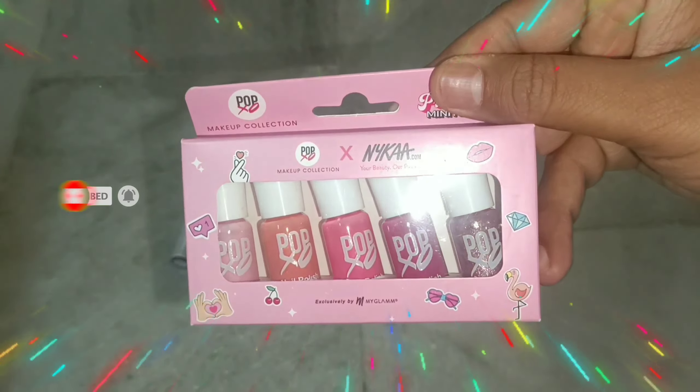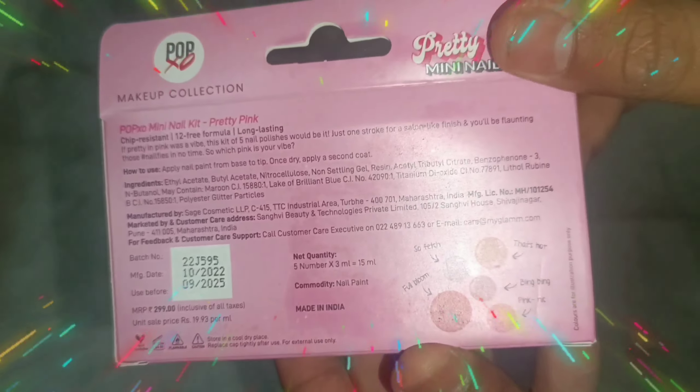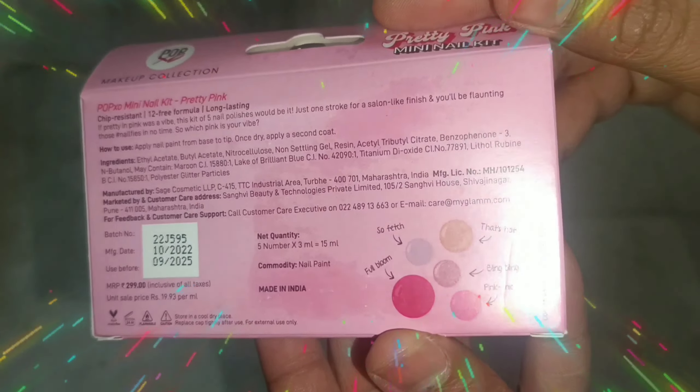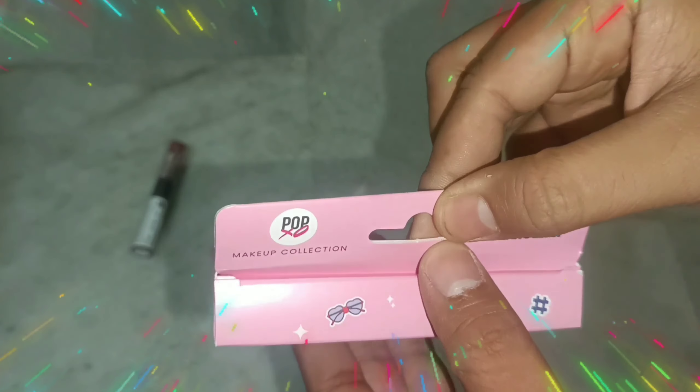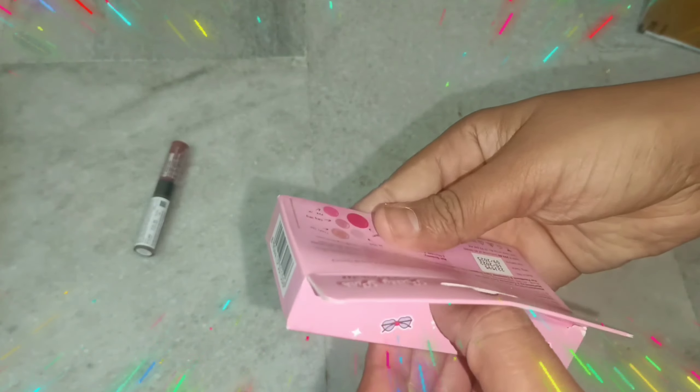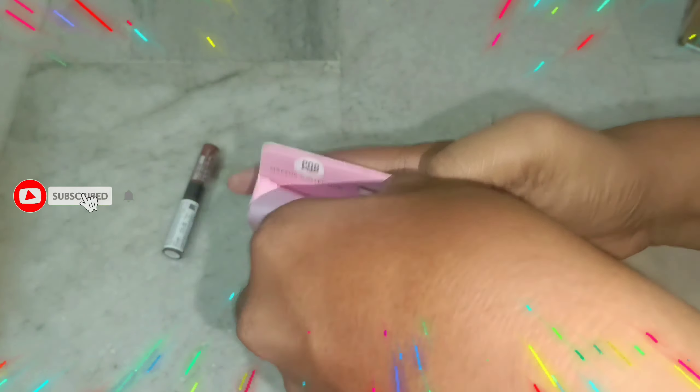I also got this nail paint and now I am going to talk about it. It comes in many pop colors with glittery colors. The actual price is $3.99 but I got it at a discounted price of $2.39.